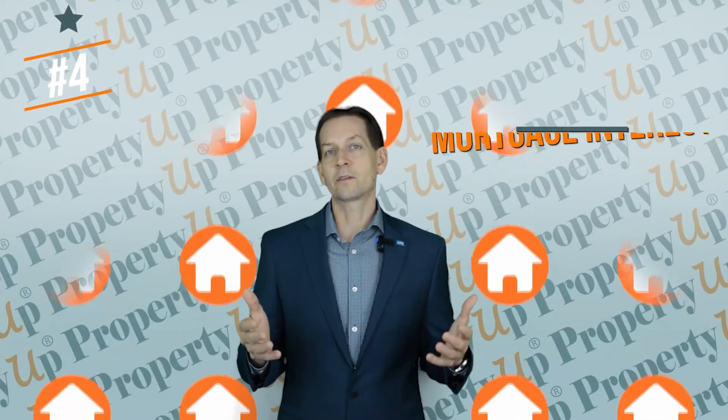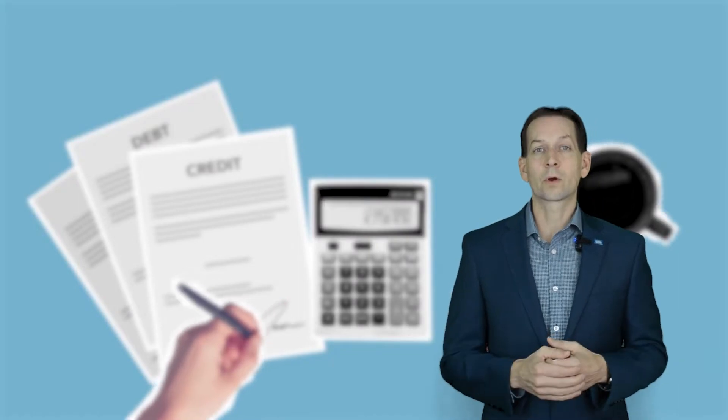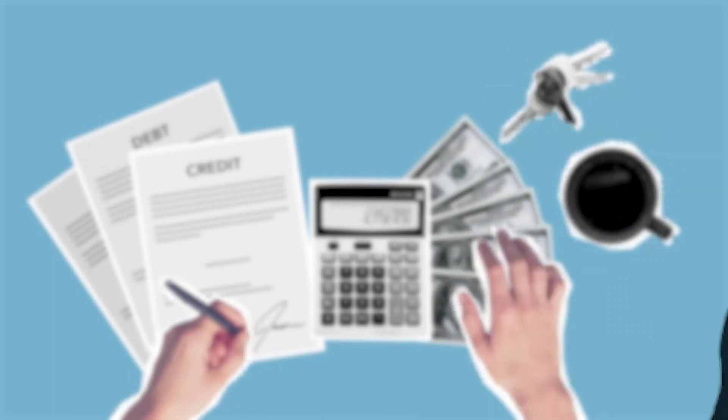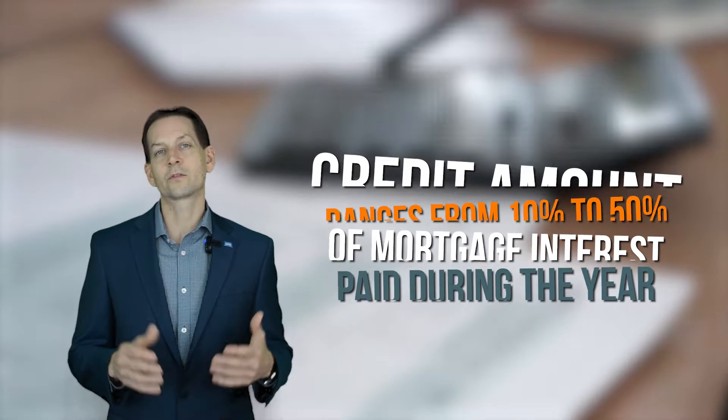Number four: Mortgage Interest Credit. In addition to the mortgage interest deduction, there's also a mortgage interest tax credit available to low-income homeowners who received a subsidy to purchase their home. The credit amount ranges from 10% to 50% of the mortgage interest paid during the year.